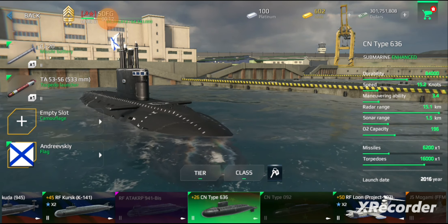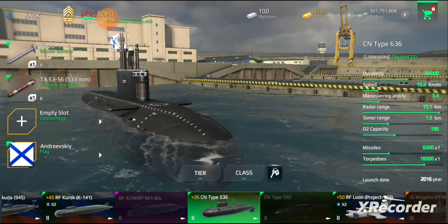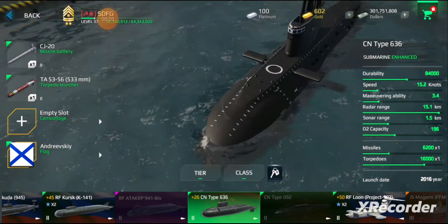Kilo is a class of diesel-electric attack submarines originally designed in the 1970s and built in the Soviet Union for the Soviet Navy. The initial version of Kilo submarines entered operational service in 1980.